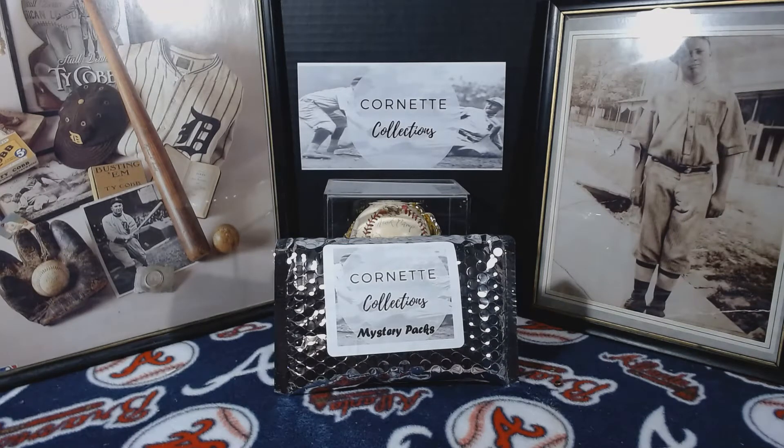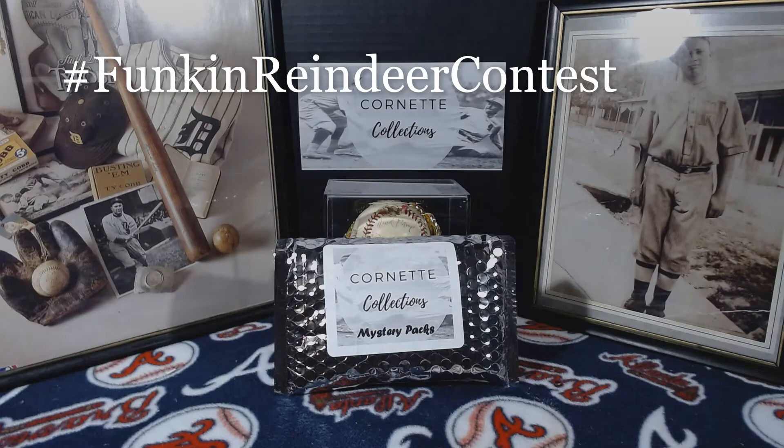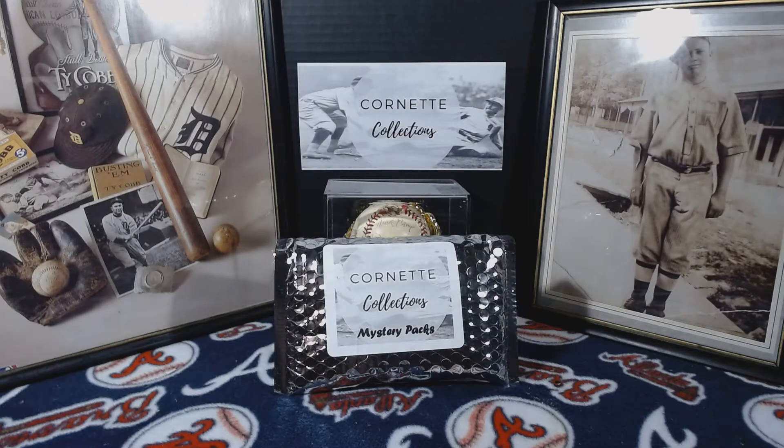Hey everybody, this is Tim from Cornet Collections coming back at you again with another video. This is actually a contest giveaway video that Funk and Mess and Reindeer Studios is doing. It's basically a make-your-own relic card contest. I decided to enter one I already made — Scott from Reindeer Studios said it's okay to enter that particular one. There are three ways to place: first, second, and third. One way to win is to go to their videos introducing the contest and comment 'I'm in,' which I already did.